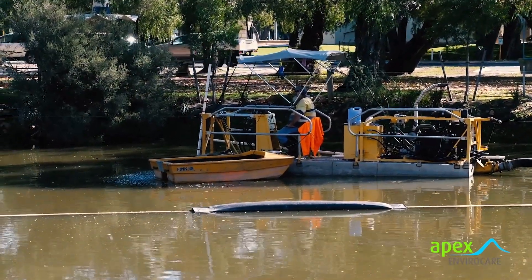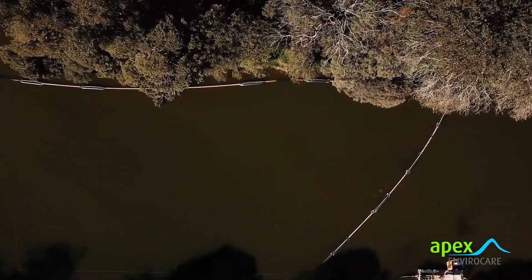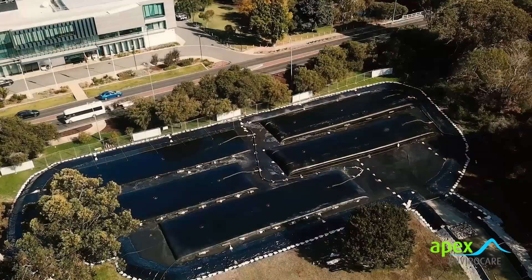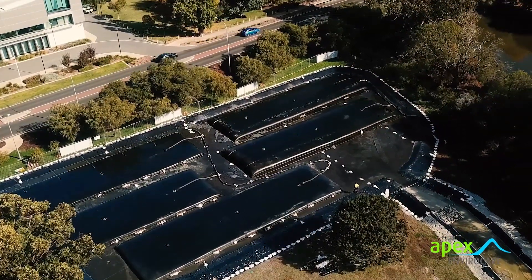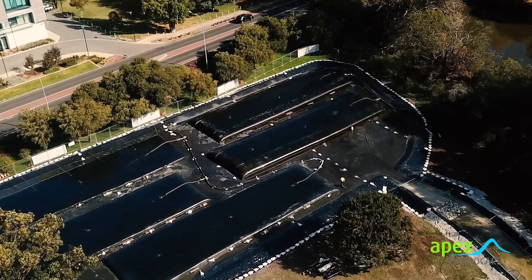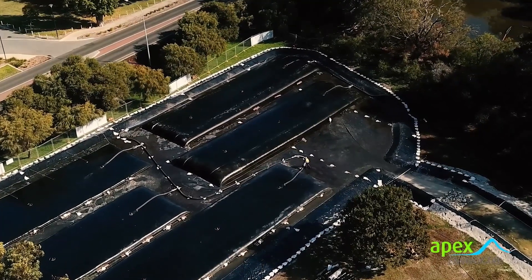Our GeoPro micro-dredge removed the sediment and pumped it through a network of floating pipework onto the shore and finally to the bunded lay-down area, where a number of GeoPro desludging tubes had been set out. The tubes are manifolded so that they can be pumped multiple times to ensure they are well filled with sediment.